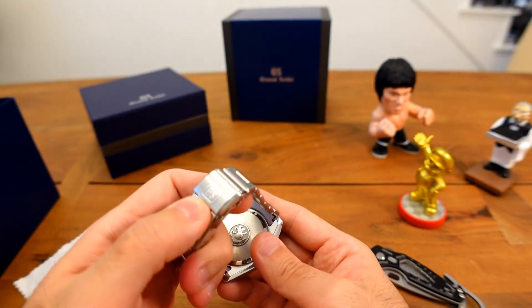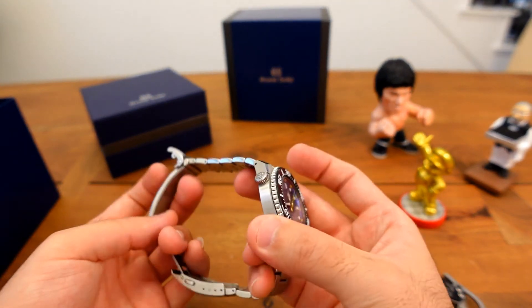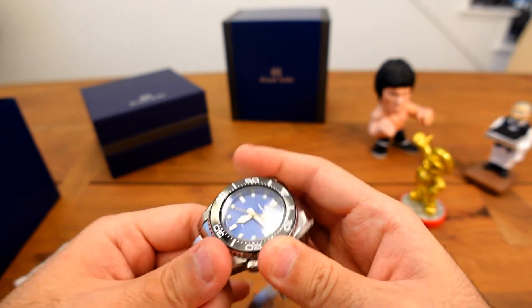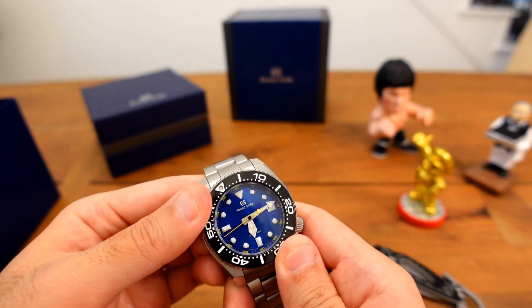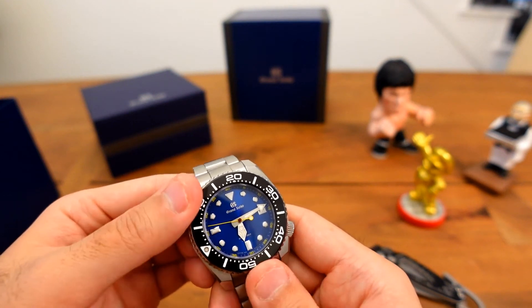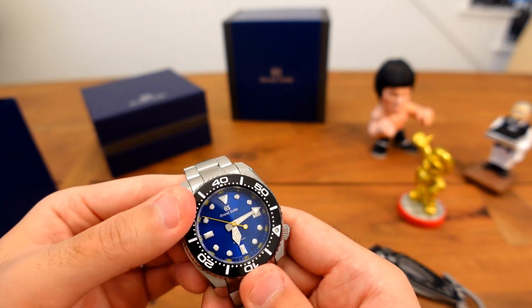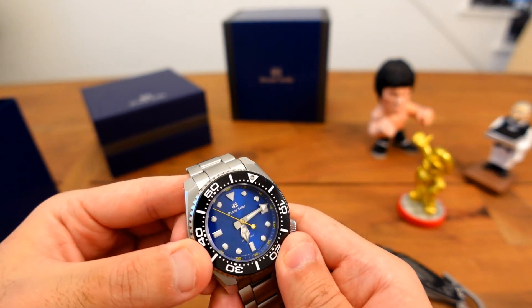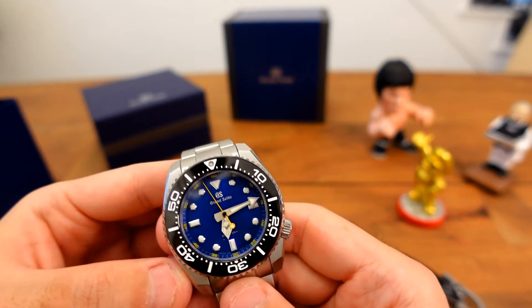Even getting into the movements ranging from Spring Drive to High Beat, I was really hyped to get my first Grand Seiko. Considering this was going to be my first purchase, I wanted something out of the norm. I do like models such as the Snowflake, and down the line I'll probably end up with one, but for my first I wanted something a little unique.